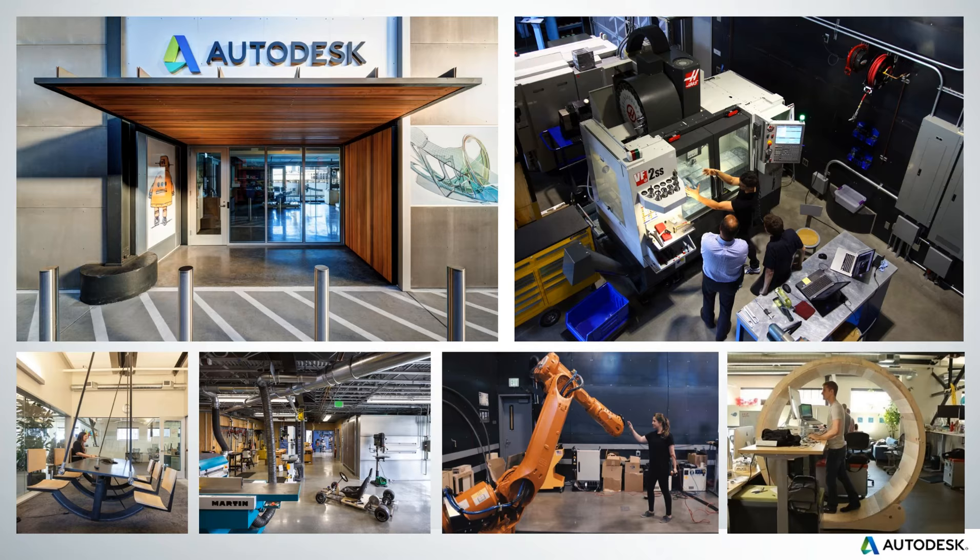We're also building another facility in downtown Boston in the Shipbuilding District — same type of facility, two stories. We've got CNC machines, a UMC 750 from Haas going in there, robots, and we're going to do carbon fiber laying. It's going to be a really fantastic facility. If you're in Boston, check it out and take a tour.